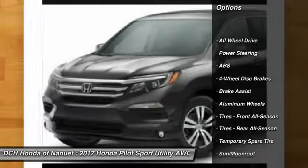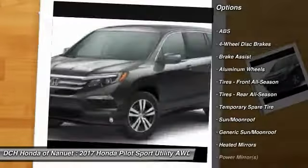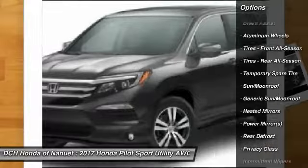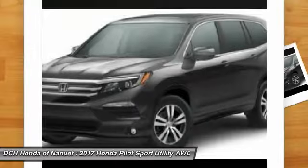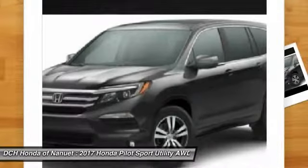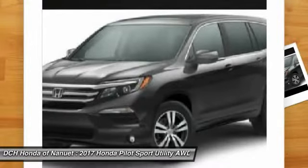Anti-lock braking system. Power passenger seat. Power liftgate. Keyless entry. All-wheel drive. Steering wheel audio controls. Leather-wrapped steering wheel. Bluetooth. Power steering. Adjustable steering wheel.